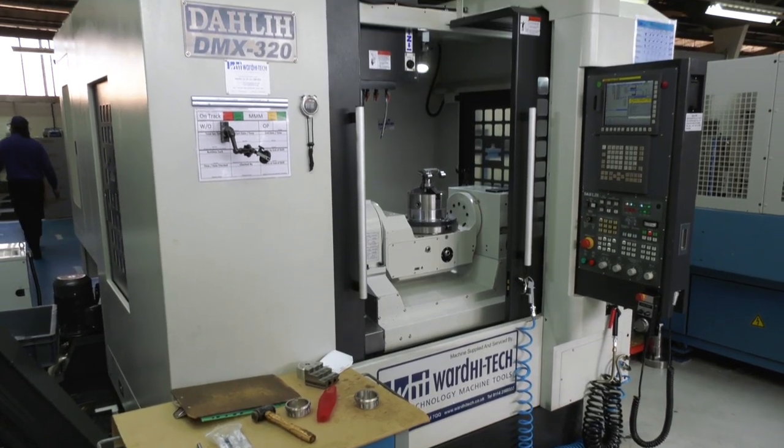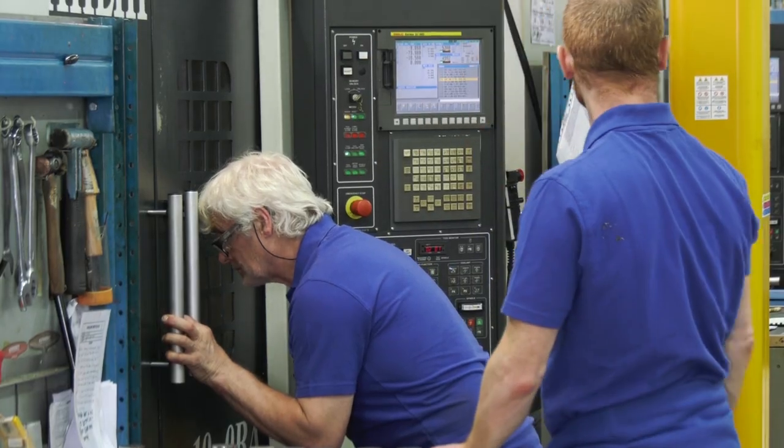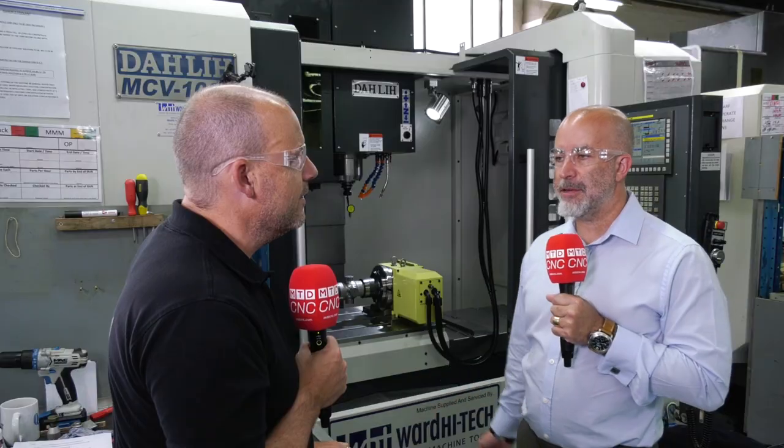We handle that by having lots of supply partners around us that can react quickly. For machine tools we go to Ward because they're our preferred supplier. We expect them to have a certain amount of stock, to put a competitive deal together quickly, and also help us with the finance and spread the payments.